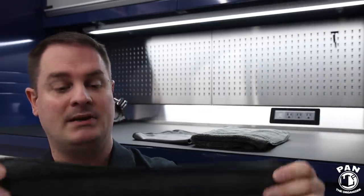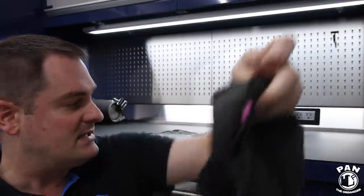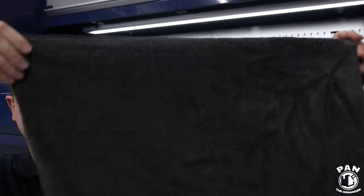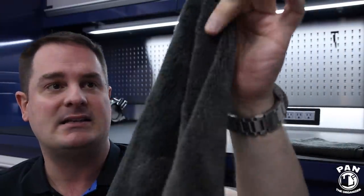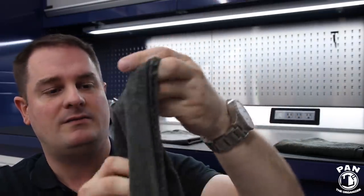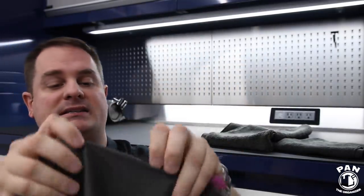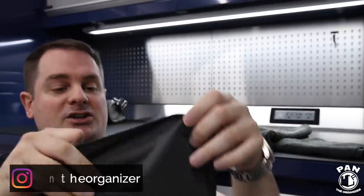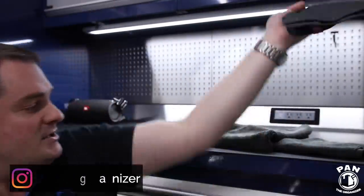Quick recap: you have the 16 by 16 general purpose towel — good for many different types of uses. Then we have the 16 by 24 double-sided plush utility cloth — much bigger, super plush on one side with a taller weave, and a shorter nap on the back. And last but not least, the glass and electronics towel — again a 16 by 16 — perfect for navigation screens, infotainment screens, leaving no streaks on glass or mirrors.